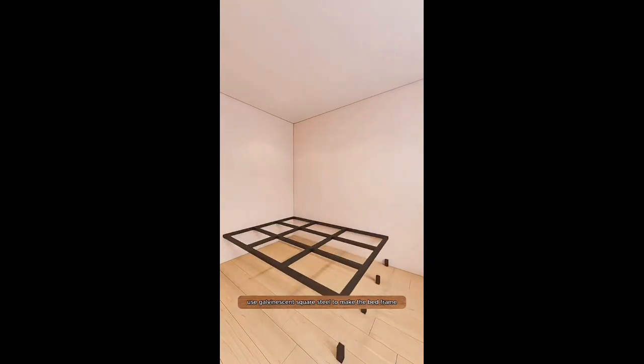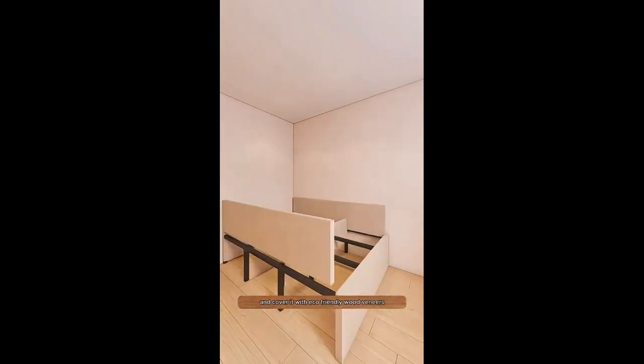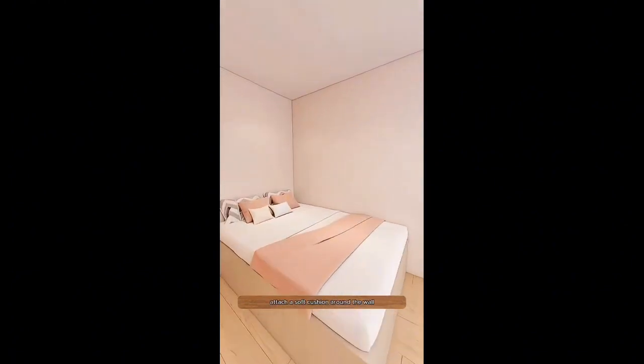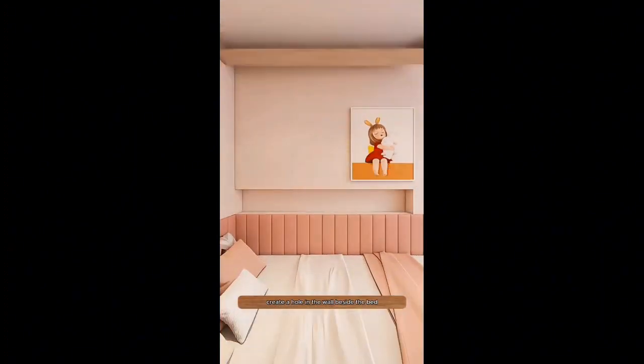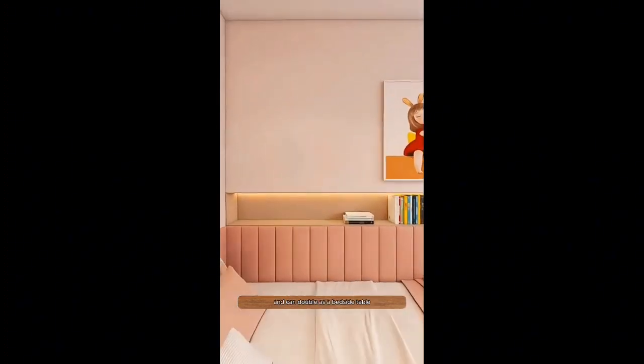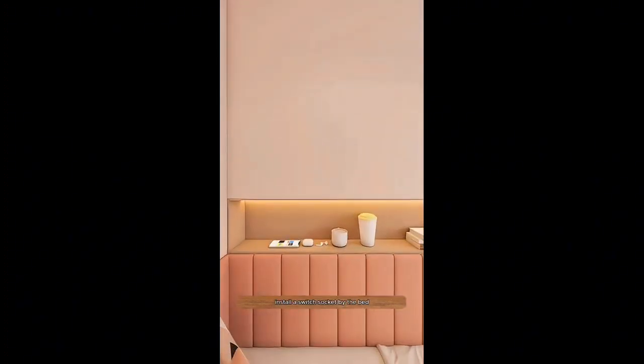First, use galvanized square steel to make the bed frame and cover it with eco-friendly wood veneers. The bed frame is moisture-proof and breathable. Add a big mattress for Alice's bed. Attach a soft cushion around the wall so she can sleep comfortably without bumping her head. Create a hole in the wall beside the bed and insert a solid wood box, which encourages bedtime reading and can double as a bedside table. Install a switch socket by the bed so Alice doesn't have to worry about turning off the lights at night.